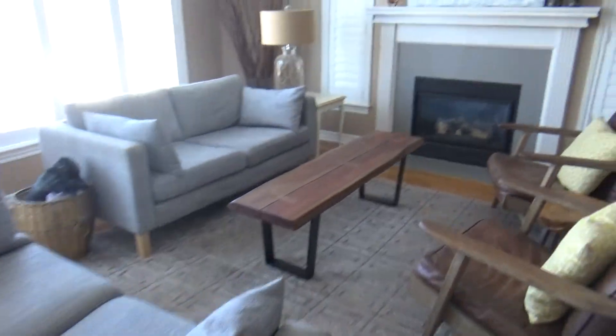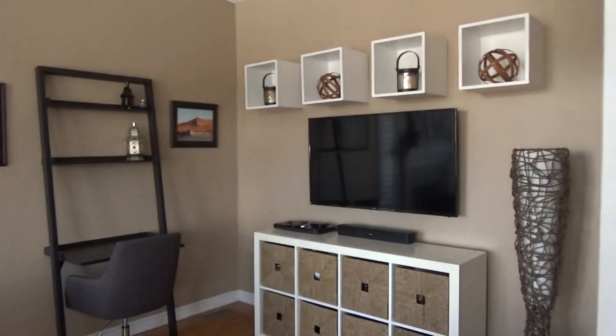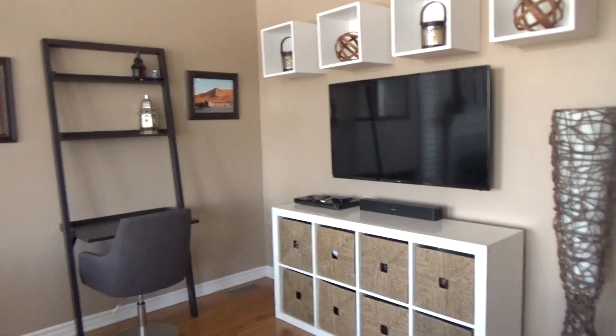And we have a living room — got a nice living room with a fireplace and TV.